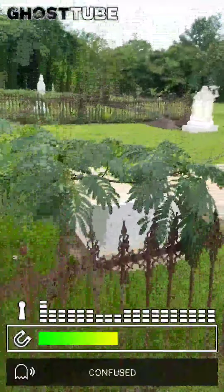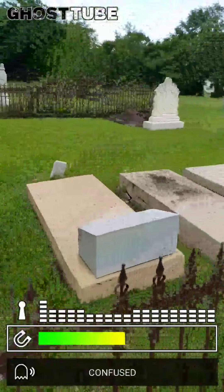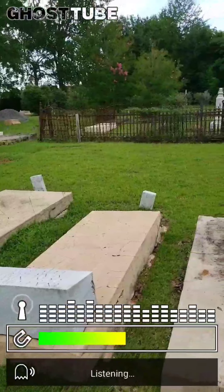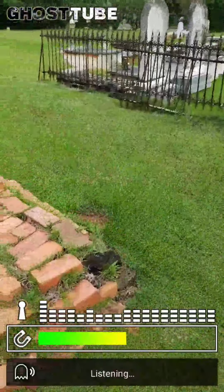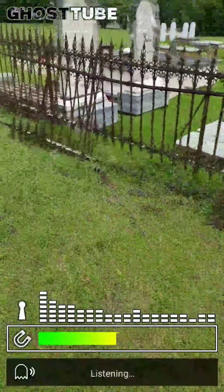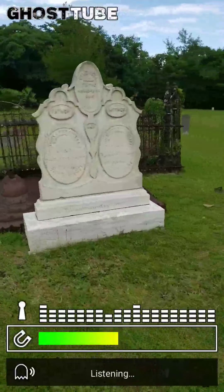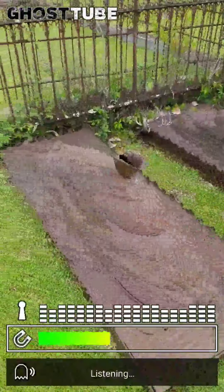These look really cool. A lot of cast iron graves and shell graves over here. It's a really cool cemetery. Here's some of the cast iron ones. I love these right here.